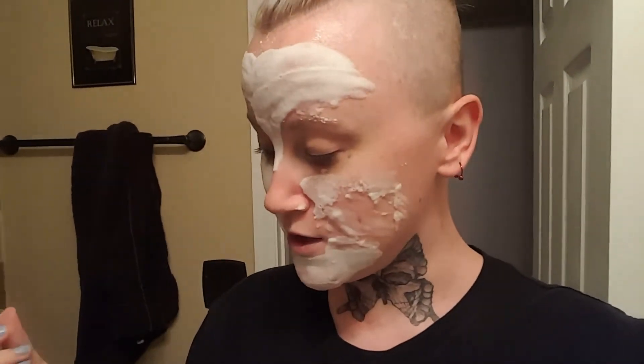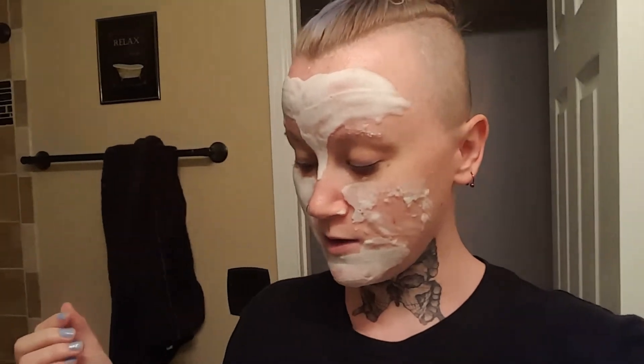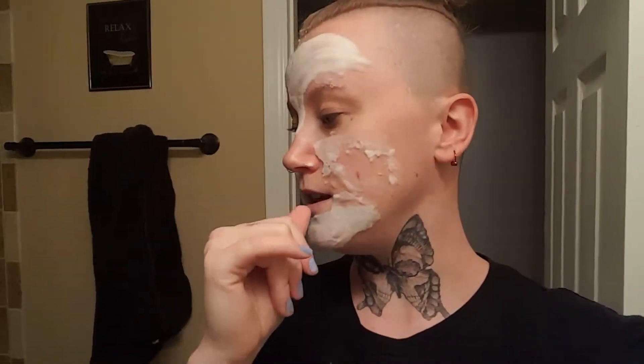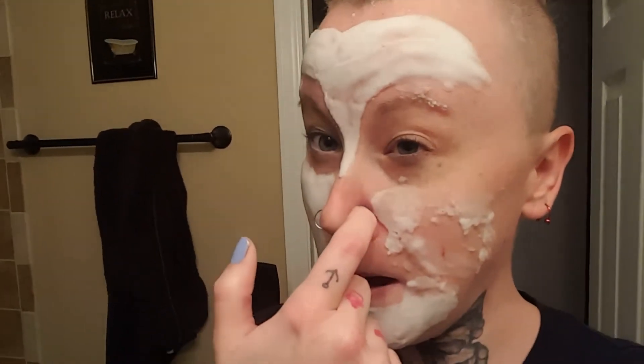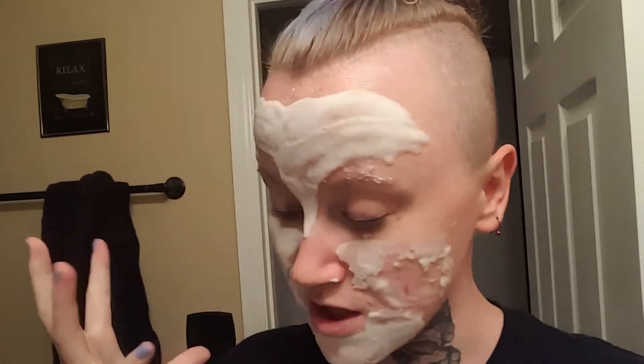I have a bubble sheet mask from Glam Glow, and I've been wanting to try that. So maybe I will try that one in this video and then do maybe another fun one. This week's face mask review video, like I probably mentioned, are going to be kind of bubbly or fun face masks. So I'm going to let it bubble up.